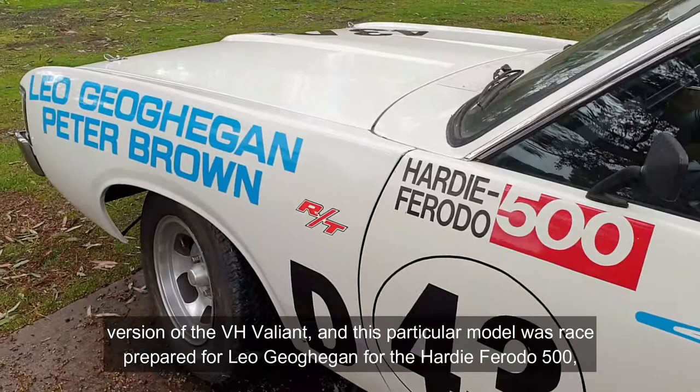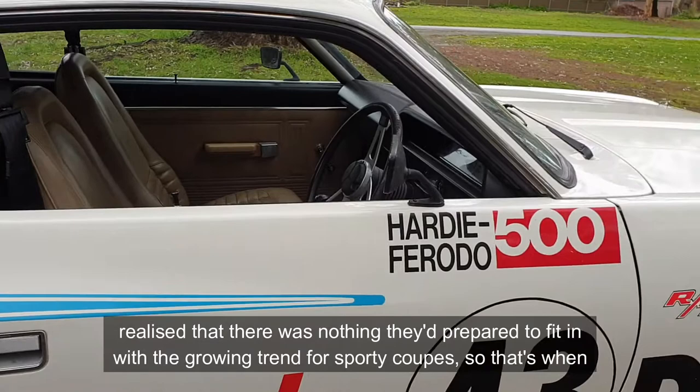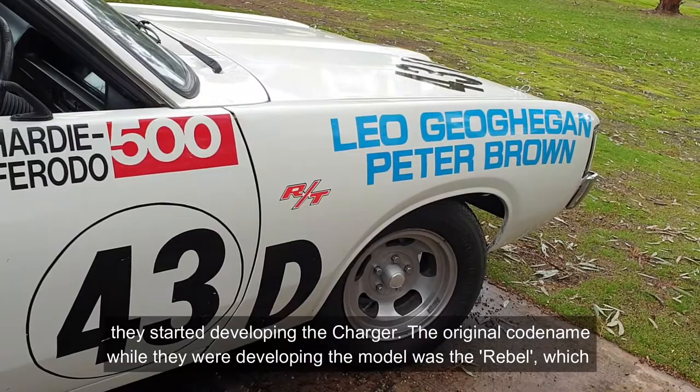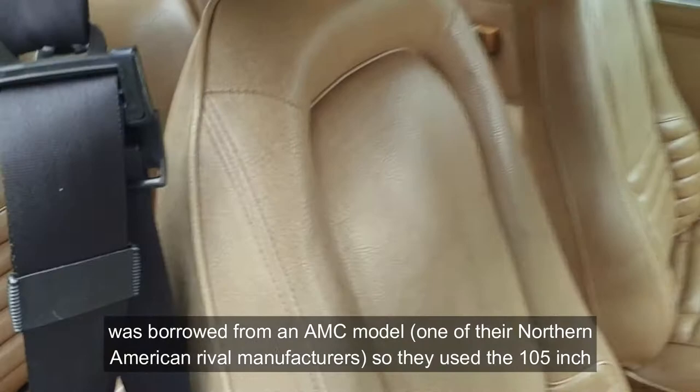As Chrysler were preparing to transition from the VG to the VH model of Valiant, they realised there was nothing prepared to fit in with a growing trend for sporty coupes, and so that's when they started developing the Charger. The original code name while they were developing the model was the Rebel, which was borrowed from an AMC model, one of their North American rival manufacturers.